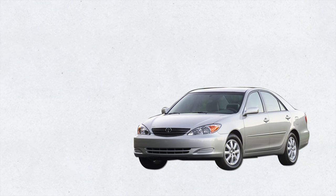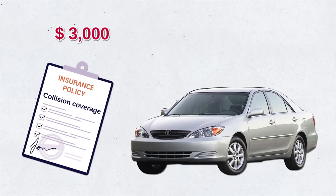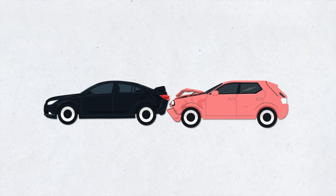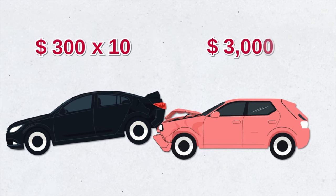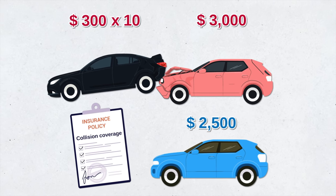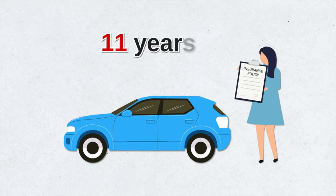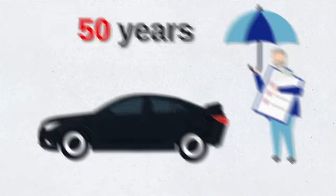If you have an older car, you might want to consider nixing collision or comprehensive coverage. The reason is you might be paying more than your car is worth, and if it gets totaled, you don't get much money back anyway. The general rule of thumb is to add your collision and comprehensive premium costs, then multiply it by 10, and compare that value with how much your old car is worth right now. If your car is worth less than that value, it might not be beneficial to carry collision or comprehensive — especially since the average policyholder makes an insurance claim just once every 11 years and reports a total loss once every 50 years.